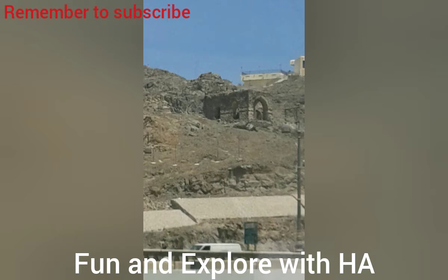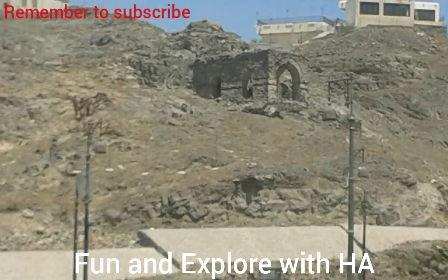If you guys know what this is, please comment down below in the comment section. If you want me to do more videos in Urdu I will do them, or if you want me to fully speak Urdu, but I don't know what this building is.